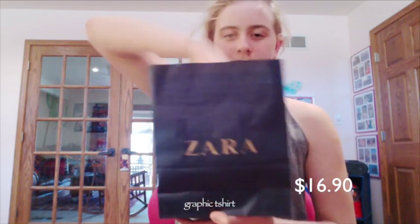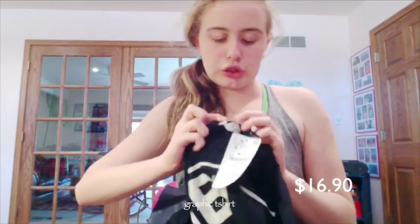From Zara — we went there at South Coast Plaza mall — I got this really big t-shirt that says "Be yourself, everyone else is already taken" with Oscar Wilde at the bottom. It's from Zara.